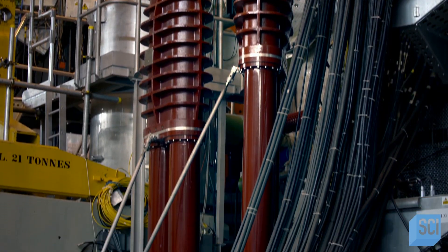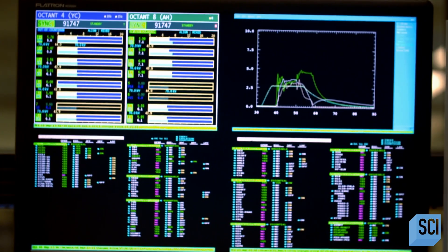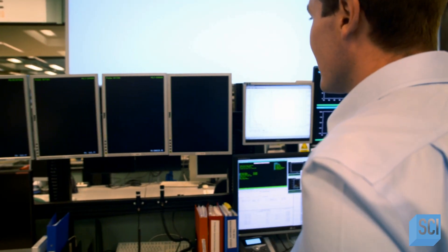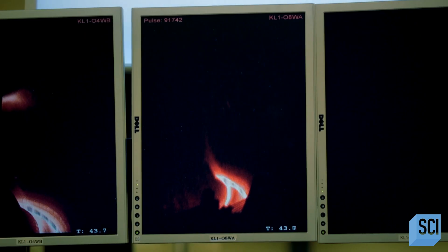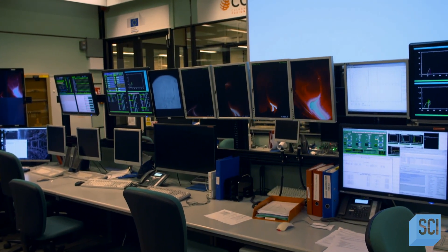A plasma is like a very energetic gas. The team draws huge amounts of electricity to power the 38 magnets — 700 megawatts, enough to power an entire city. Ten, nine, eight... three, two, one. They heat the hydrogen to 72 million degrees. The cooler edges of the plasma begin to glow, and with a final boost of energy, plasma reaches over 180 million degrees — so hot, it turns invisible.